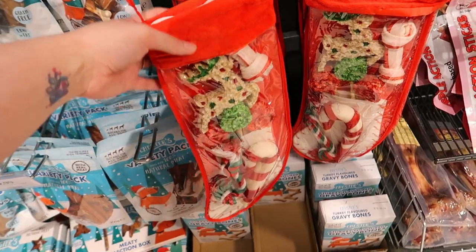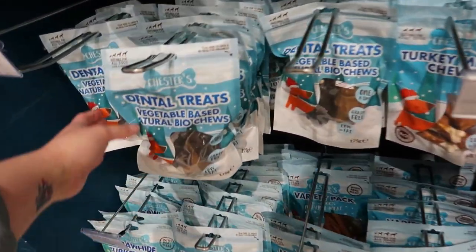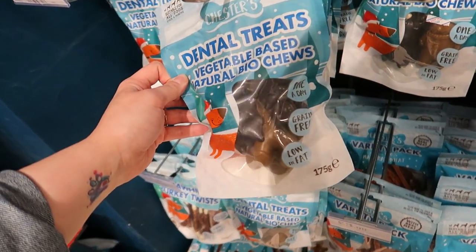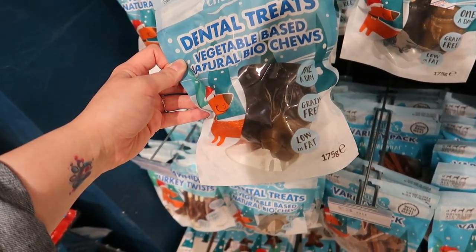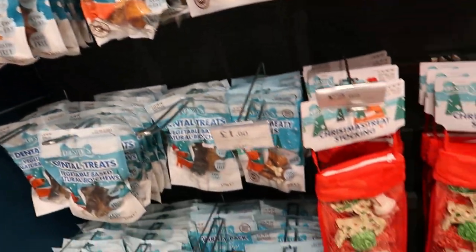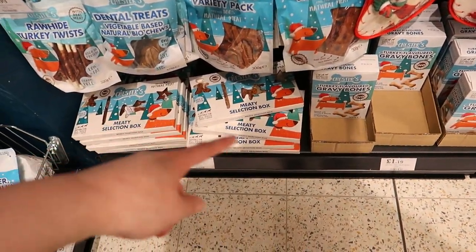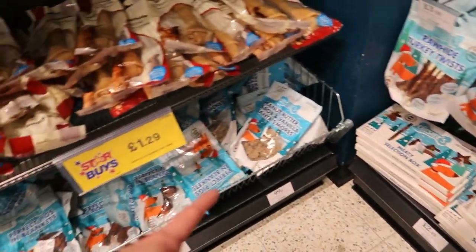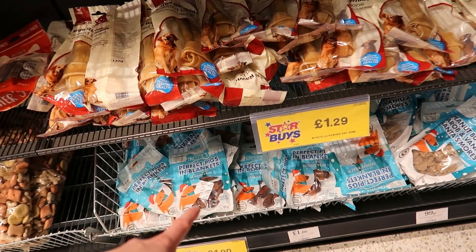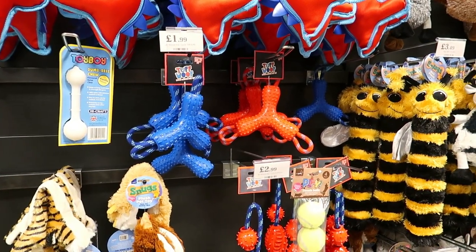For dogs, there's a Christmas stocking for £3.99, dental chews shaped like reindeer, turkey-flavoured gravy bones, a meaty selection, and pigs in blankets for £9.99. There are also lots of toys you can add — it doesn't matter that they're not Christmas-themed.